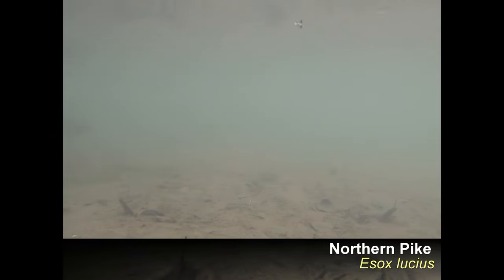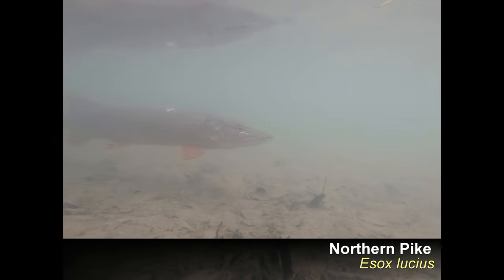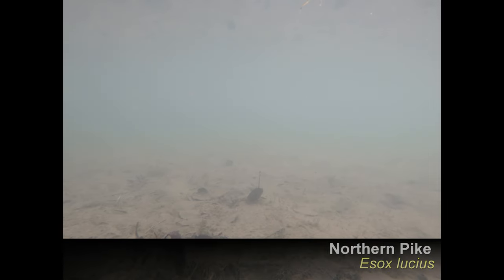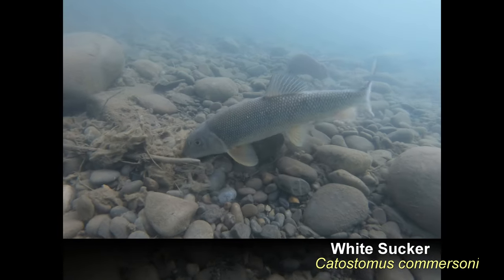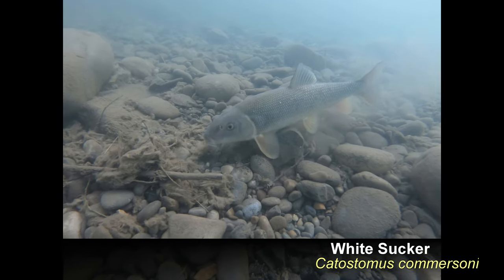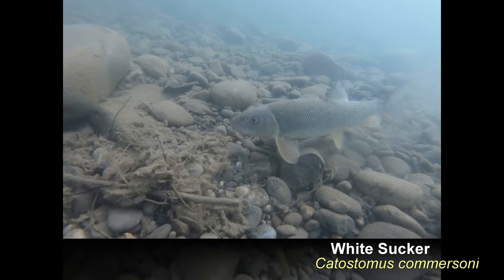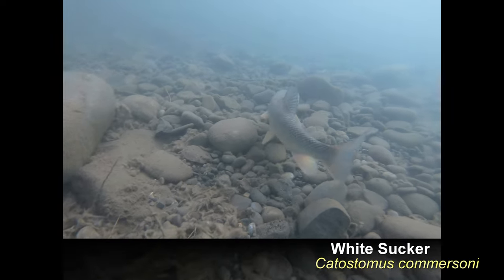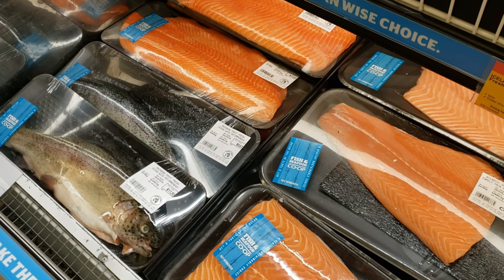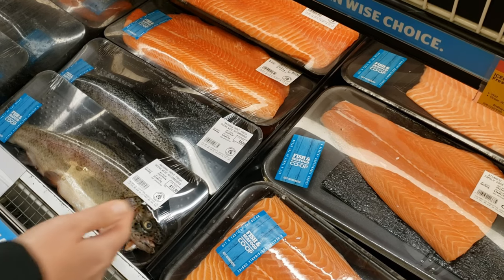To many people, fish are cold and slimy creatures lurking beneath the surface of our lakes, streams, and oceans. Glassy-eyed and lacking the cute and charismatic features of the mammals we know and love, they seem to be so separate from us — only at the end of a fishing line, on our dinner plate, or in an aquarium behind glass.